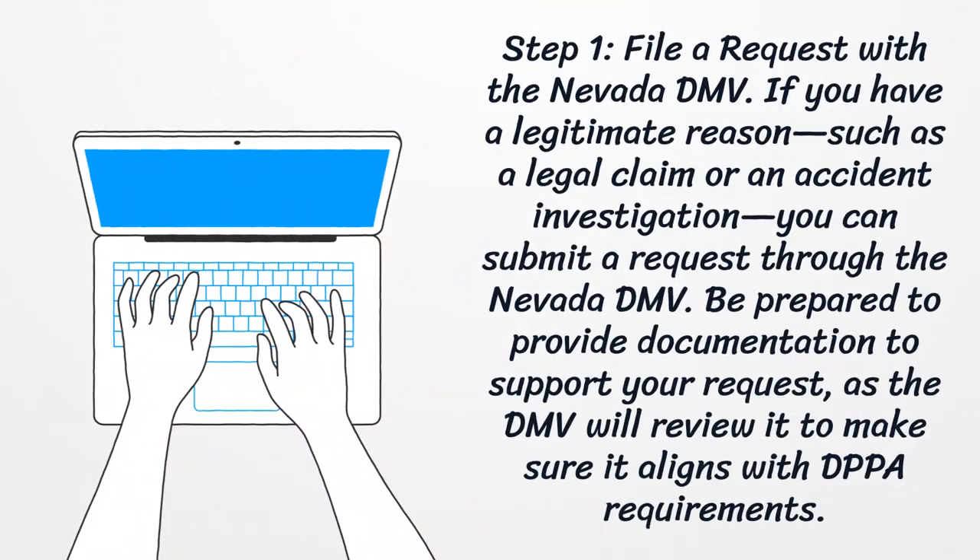Step 1: File a request with the Nevada DMV. If you have a legitimate reason, such as a legal claim or an accident investigation, you can submit a request through the Nevada DMV. Be prepared to provide documentation to support your request, as the DMV will review it to make sure it aligns with DPPA requirements.